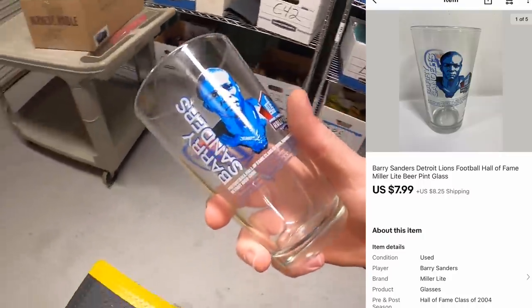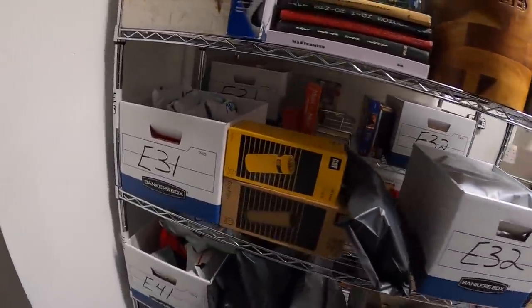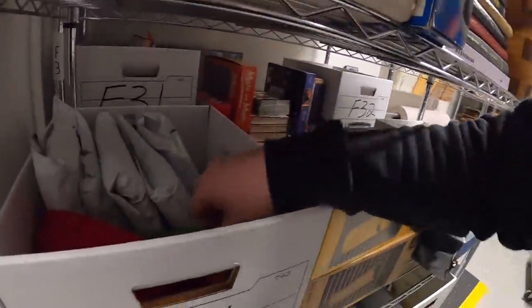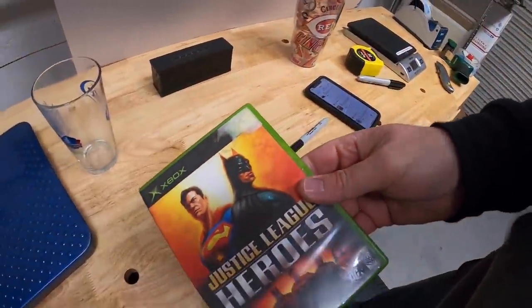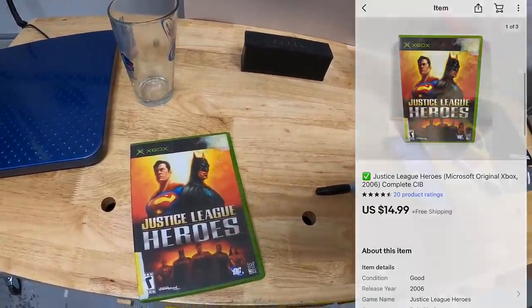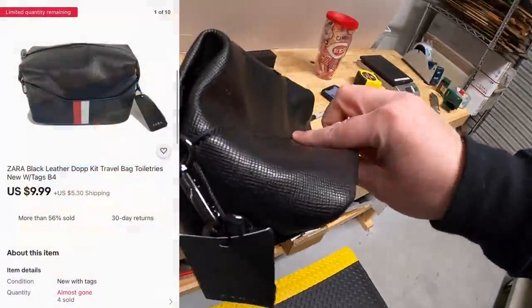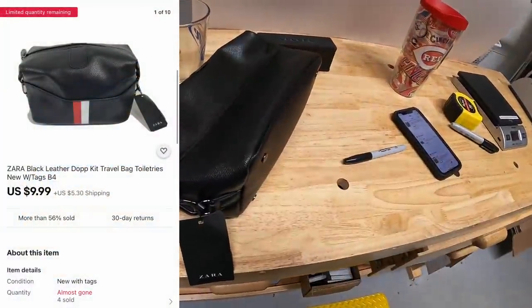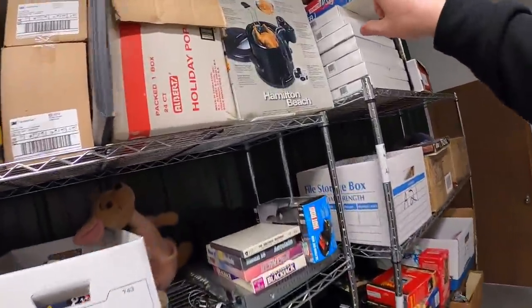Next is an Xbox game — Justice League Heroes, complete with the owner's manual. I've got a dollar into it and it sold for $14.99 free shipping. Next is a dopp kit — sold a couple of these in the past week, brand new with tags, got a dollar into it, sold for $9.99 plus shipping. That dopp kit is going to a viewer named William — thank you for the support.